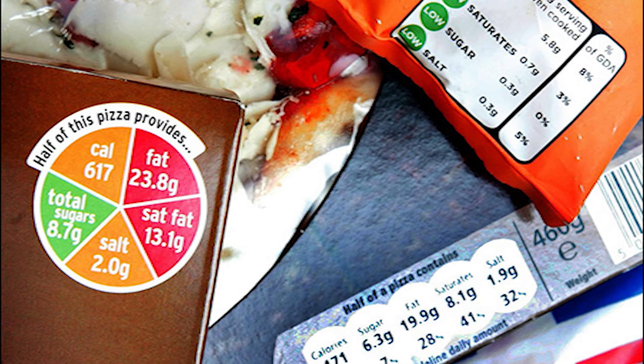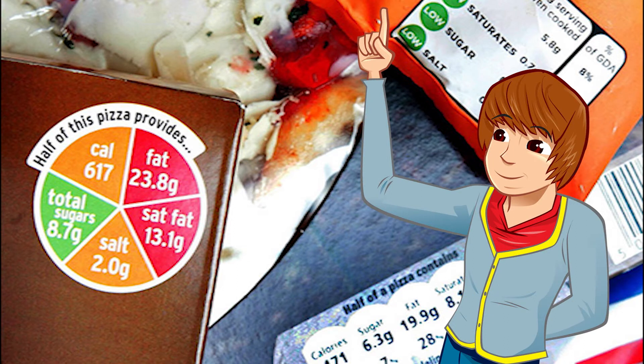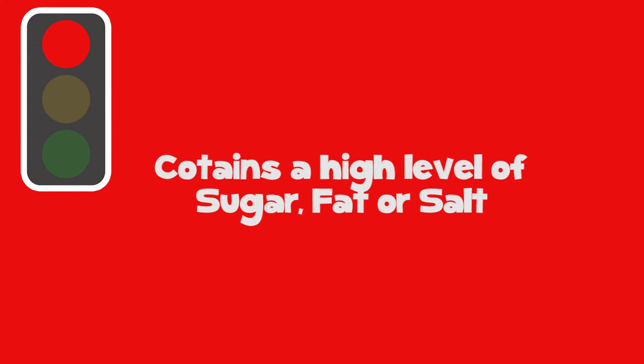Most food packets have a colour-coded system to let you know what's good for you and what isn't so good. The colours used are like traffic lights — but to make it a bit more interesting, think of it like the start of a race. Red means the food contains a high level of sugar, fat or salt. It doesn't mean you can't eat these foods, but you should only eat them occasionally, or as a treat.